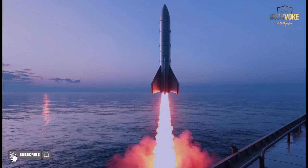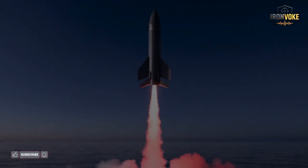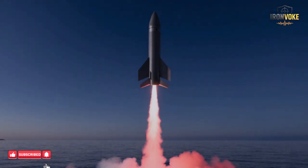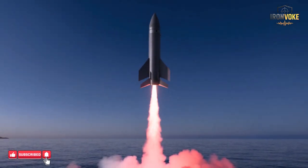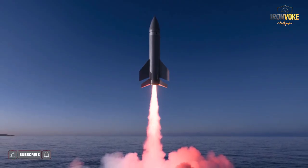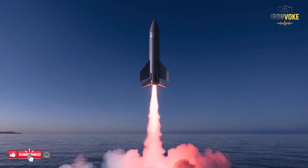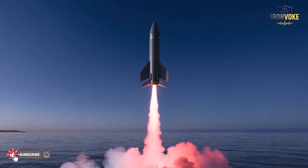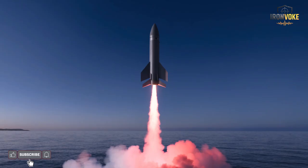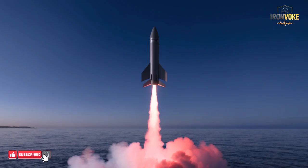Whether defending its coastline or targeting hostile ships far from its shores, the integration of these platforms ensures that Sea Breaker is not limited to a single deployment mode, which is crucial in modern dynamic maritime operations. Moreover, the ability to launch from both stationary and mobile platforms complicates an adversary's defense planning as they cannot predict the missile's point of origin. Ultimately, Sea Breaker's adaptability across multiple launch platforms amplifies its strategic impact, giving Israel a dominant edge in naval warfare scenarios.